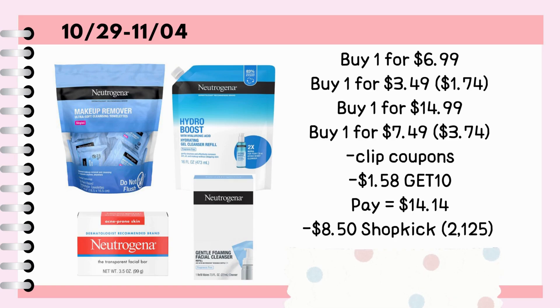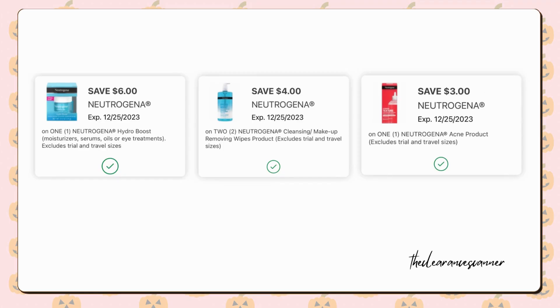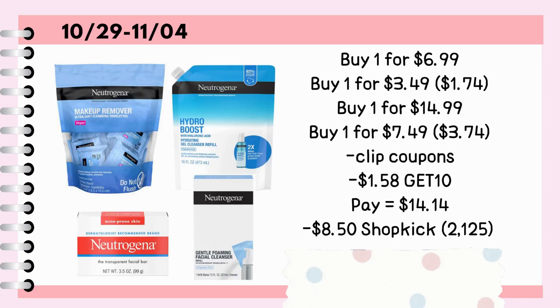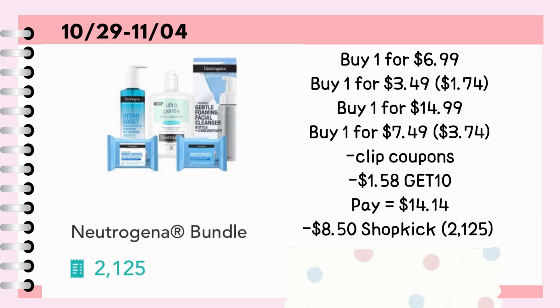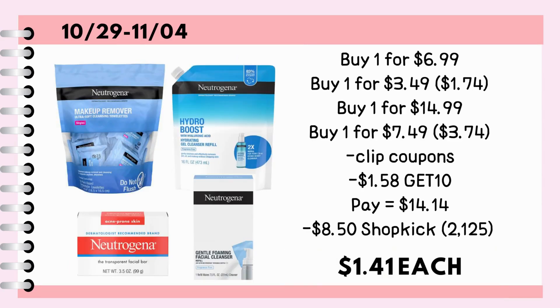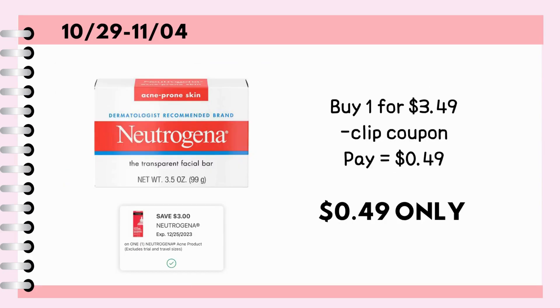The subtotal will be $27.46. We have a $6 digital coupon, a $4 off 2 digital coupon, and a $3 digital coupon that will be adjusted to $1.74. Plus, use the promo code GET10 for additional $1.58 savings. Pay $14.14 before tax. Then submit your paper receipt to Shopkick for 2,125 kicks or $8.50, making everything just $5.64 or $1.41 each. But if you like, you can maximize the coupon for the Neutrogena Cleansing Bar by buying one, making it just $0.49.